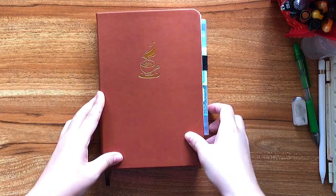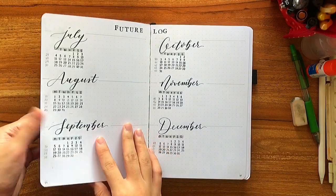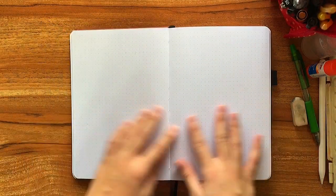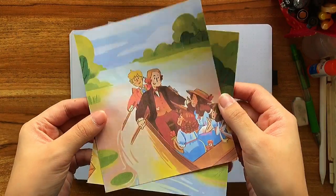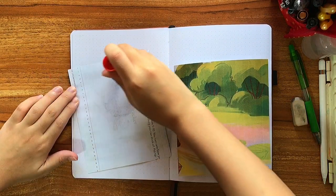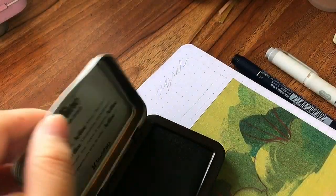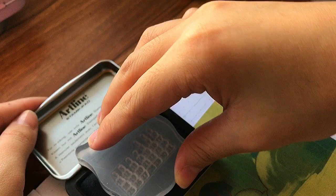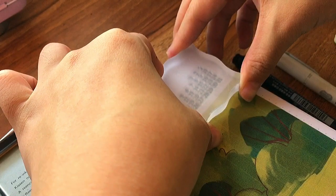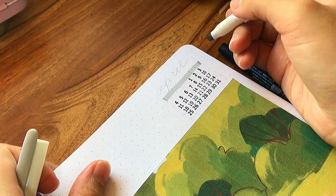Now let's get into April. This is a new notebook, and if you want to see how I set up the second quarter I'll link it up in the cards and down below. Right now we are just gluing in this illustration that we made. I try not to spend that much time decorating my spreads, so here I am stamping in the calendar on the upper right corner of the cover page and writing in April with my Fudenosuke brush pen.